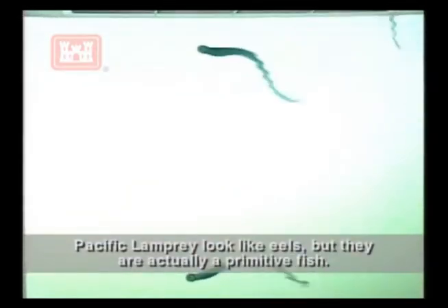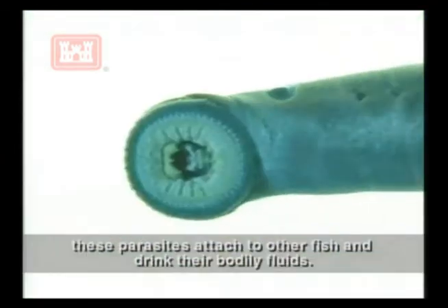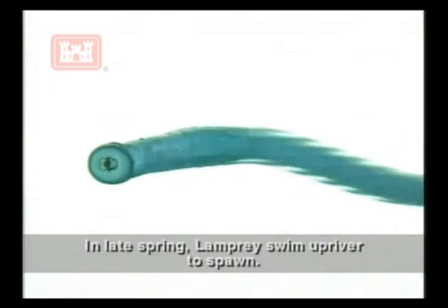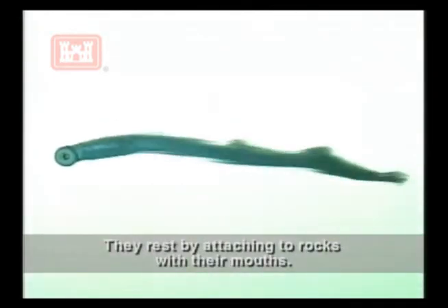Pacific lamprey look like eels, but they are actually a primitive fish. Like salmon, lamprey migrate to the ocean. Once there, these parasites attach to other fish and drink their bodily fluids. In late spring, lamprey swim upriver to spawn. They rest by attaching to rocks with their mouths.